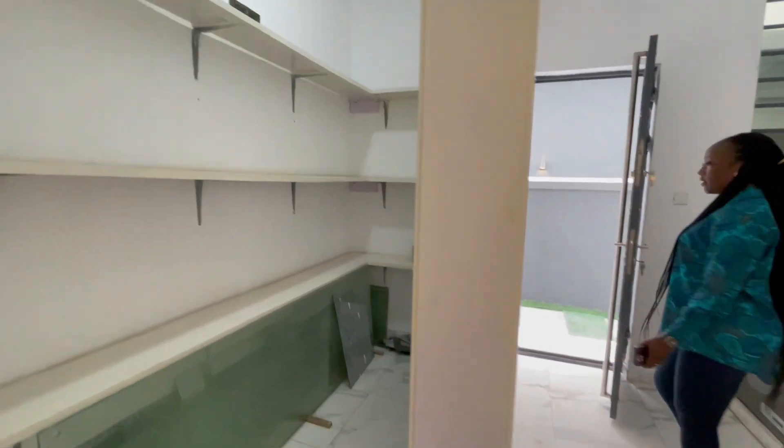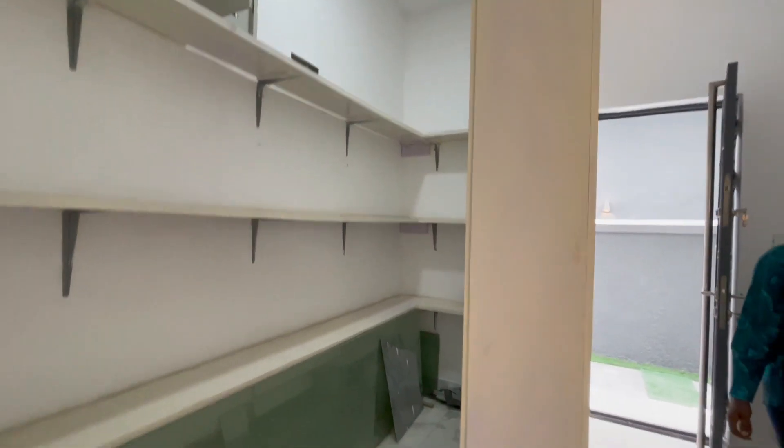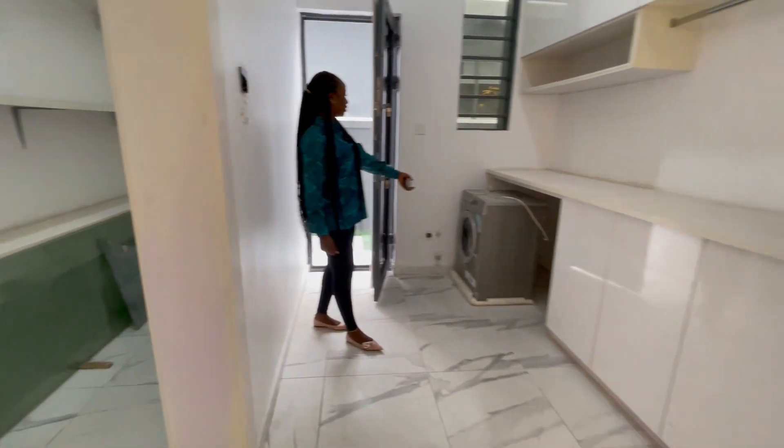And then we have the laundry area over here with the washing machine.